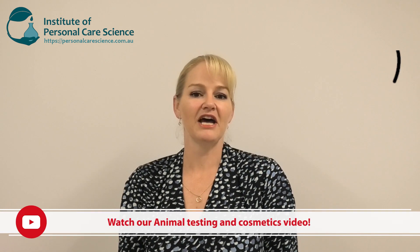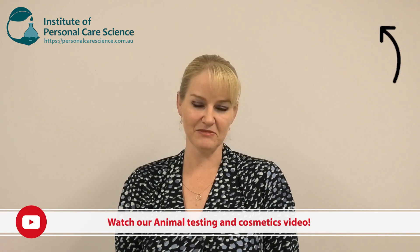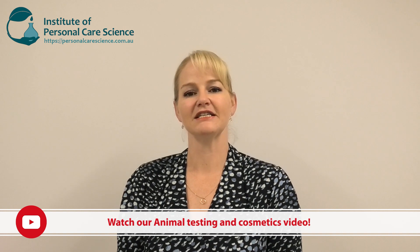You can read more about this and review a journal article by contacting us for information that accompanies this video. Another big misconception is that natural ingredients haven't been tested on animals — they certainly have. They've been tested on animals just as much as other synthetic materials. Please contact us and we can give you information to support that statement.